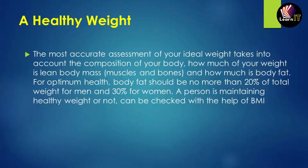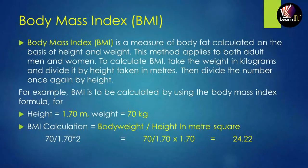Whether a person is maintaining a healthy weight can be checked using BMI, or Body Mass Index. BMI is calculated based on two things: height and weight. This method applies to both adult men and women. To calculate BMI, take the weight in kilograms, divide by height in meters, then divide again by height in meters.